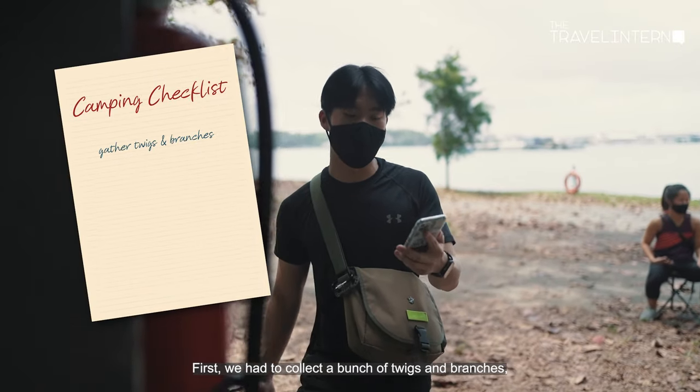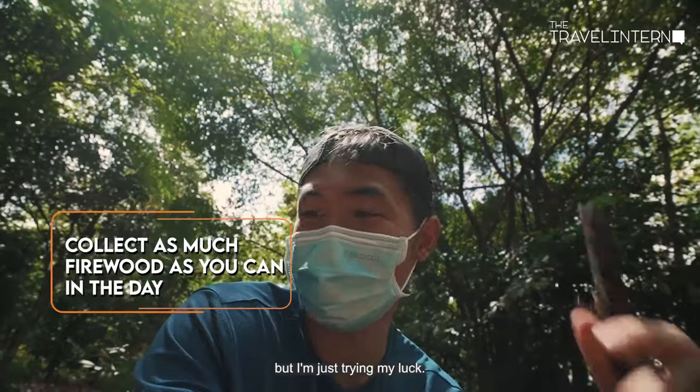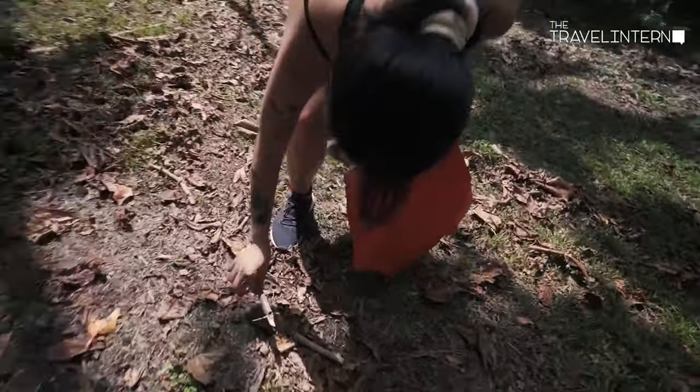First, we have to collect a bunch of twigs and branches for the campfire. I don't really know what I'm looking for but I'm just trying my luck. I want to see these twigs look a bit damp. Oh, there's a lot more mosquitoes!